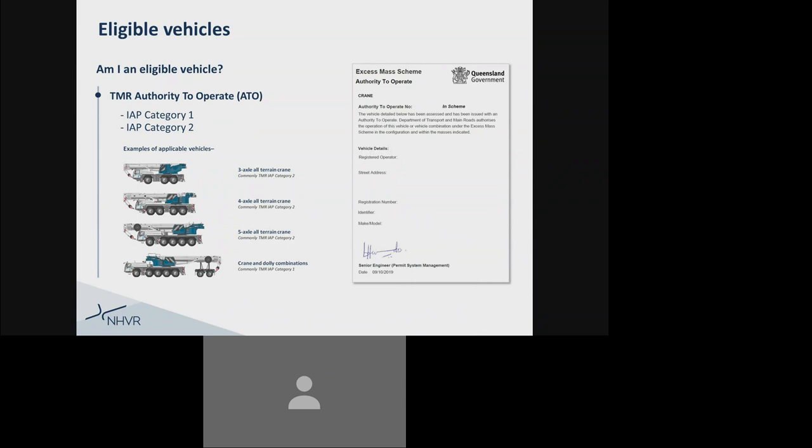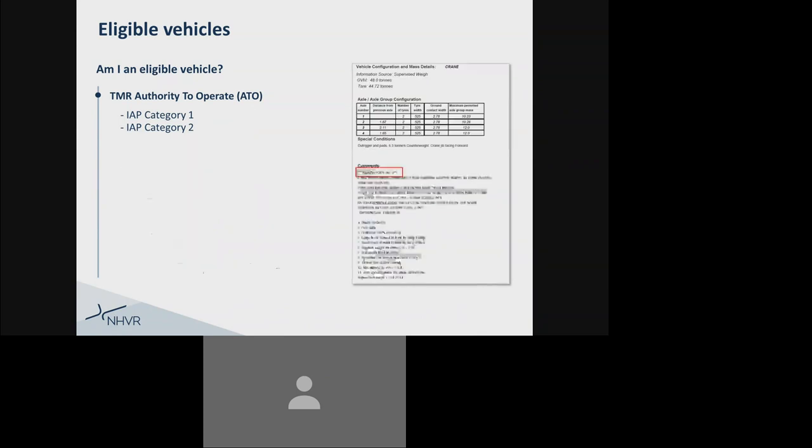Some of the common vehicle configurations that fall under these categories are a three-axle all-terrain crane at a maximum of 36 tonne, a four-axle all-terrain crane at a maximum of 48 tonne, a five-axle all-terrain crane at a maximum of 50 tonne, and crane and dolly combinations at a maximum of 70 tonne. Commonly on page two of your ATO document, under the comments section, you'll be able to identify what TMR IAP category your crane has been given. You can see from this example the crane is an IAP Category 2.